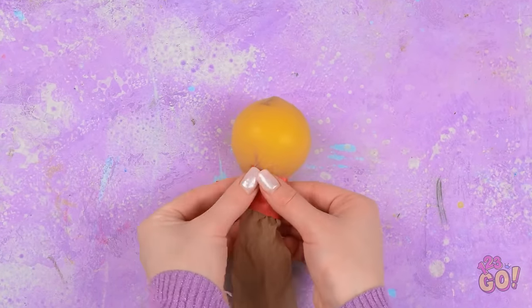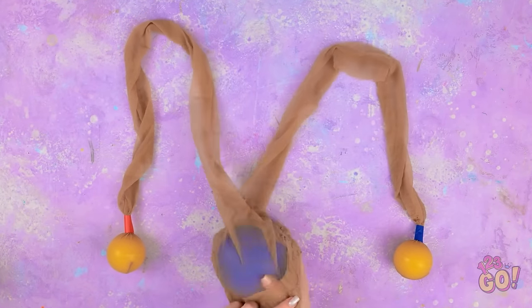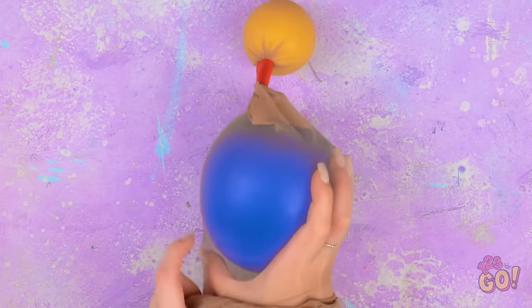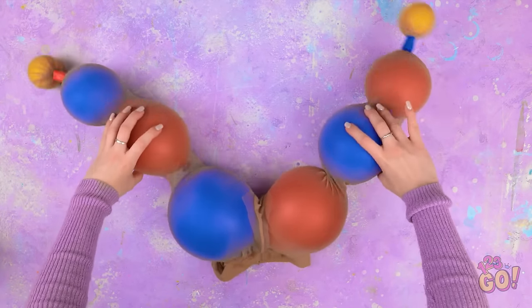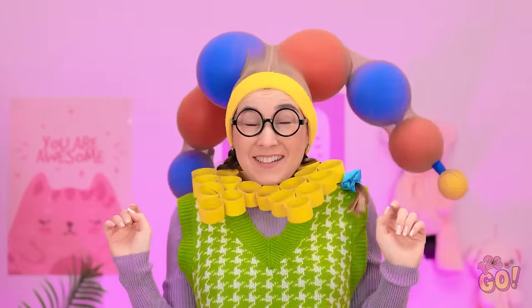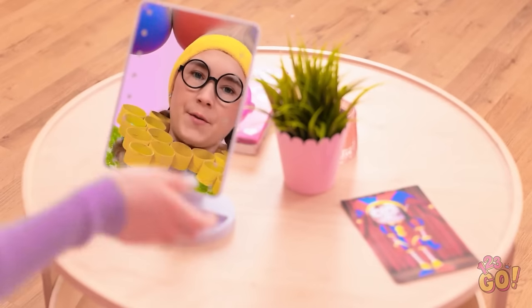Then I'll tape it in place. I need to make sure it's secure. I'll do the same on the other side, then push the balloon into it. I need to slide it all the way to the end — don't want to burst it. Then I'll push a red balloon in and keep alternating the colors. I want to fill both legs. Just like this! Whoa! It's amazing! Where's my mirror? I have to see how I'm looking.